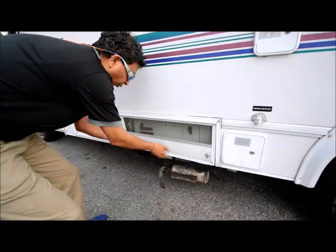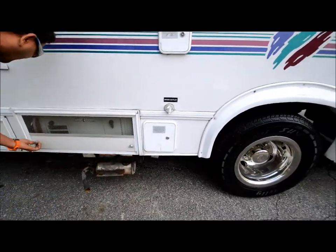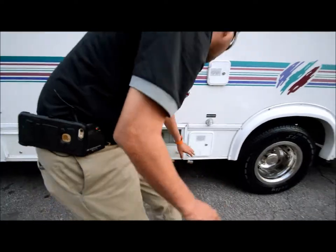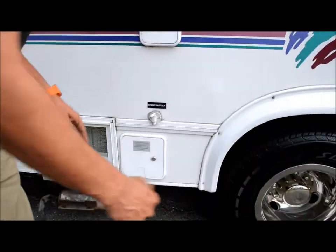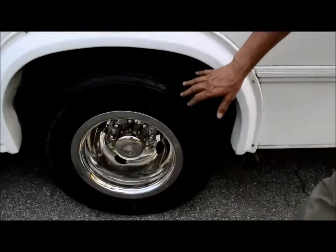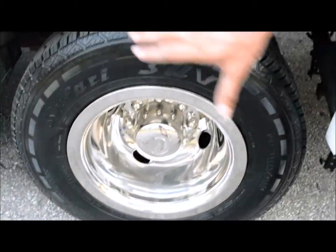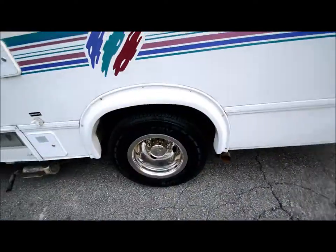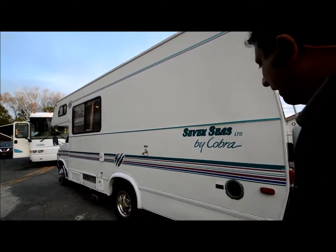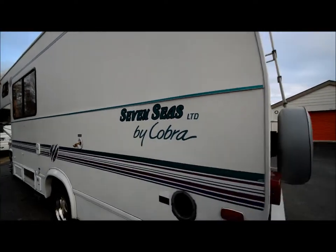We've got a 4,000-watt onboard generator that runs great — I believe about 250 hours on it. There's some storage, not a whole lot, but very organized. That's your 30-amp power cord, and that's your potable water and city water hookup. Let's take a look at the tires — they're not new but there are no dry-rotted cracks. They're in good shape. If you want new tires you can spend $800 to $2,000 depending on whether you go Michelin or other brands. Overall it's a pretty clean coach — no body damage that I can see, and it's been sealed properly.